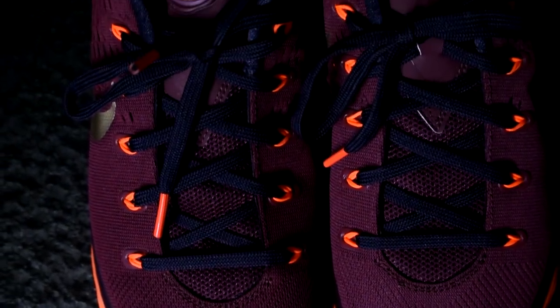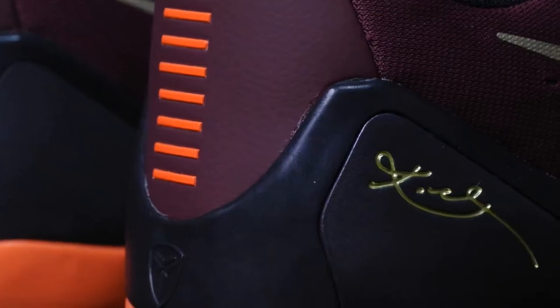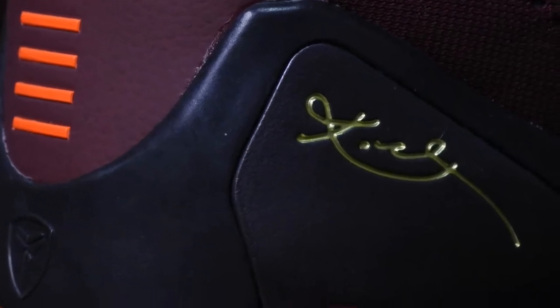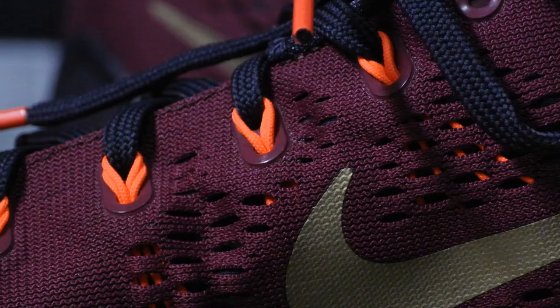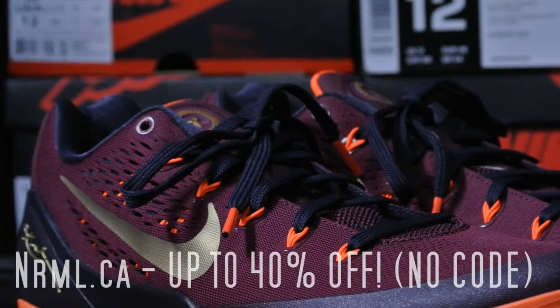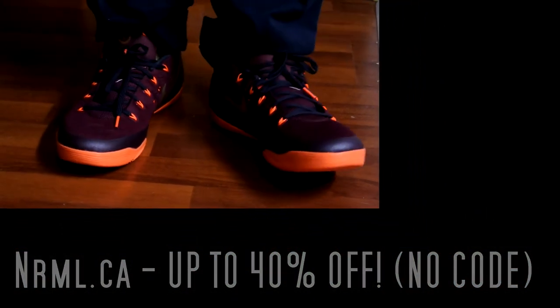There's '1996' on the tongue to represent the year that Kobe was drafted. I really like how the colors mesh, especially with the hints of gold all over the shoe. I picked this shoe up for 40% off at NRML.ca — not really sure how it's pronounced, but I got 40% off and I was really happy with my purchase.